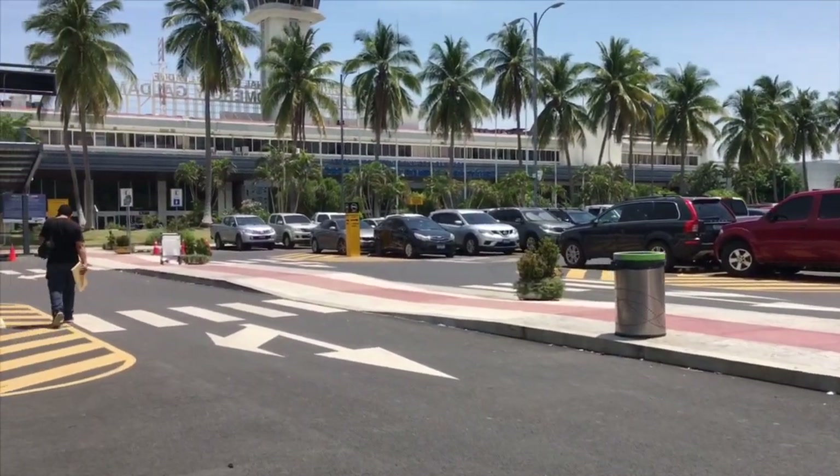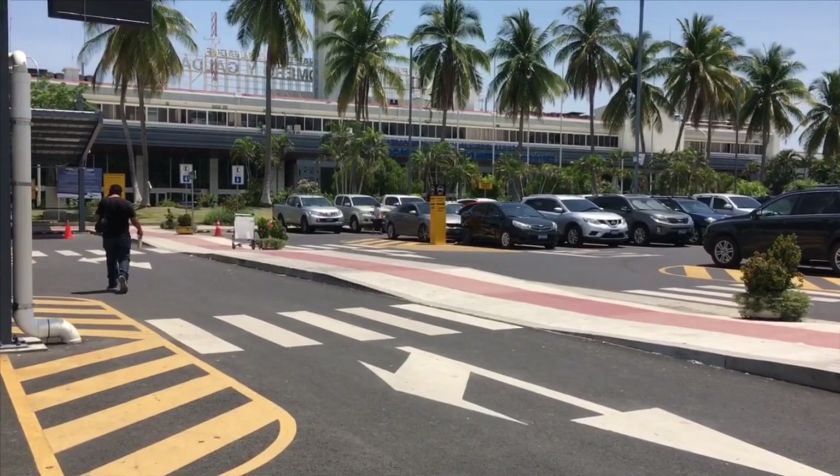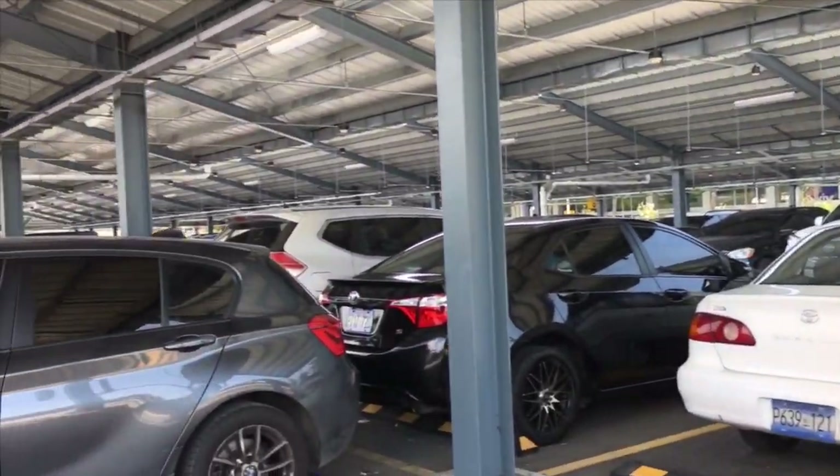I'm going to keep on walking and I will try to get into the airport and show you guys how it looks as of 2019, since this airport has been remodeled.